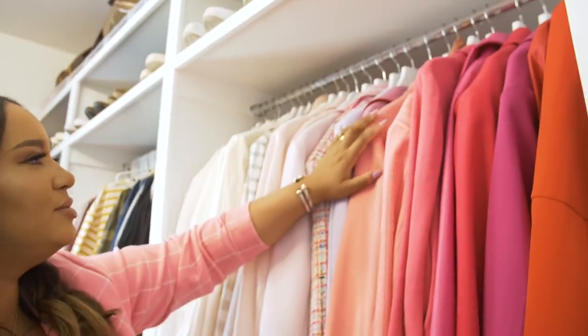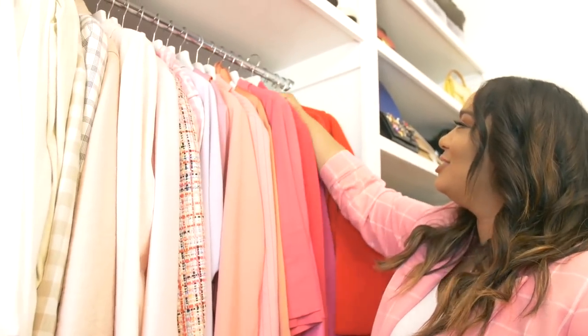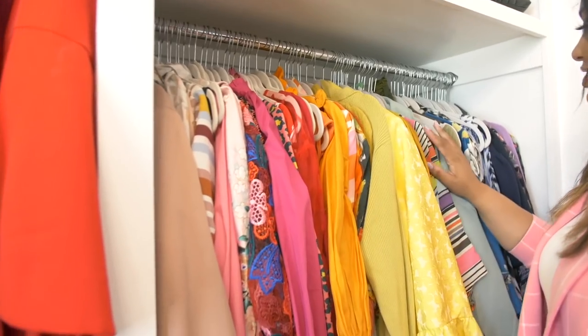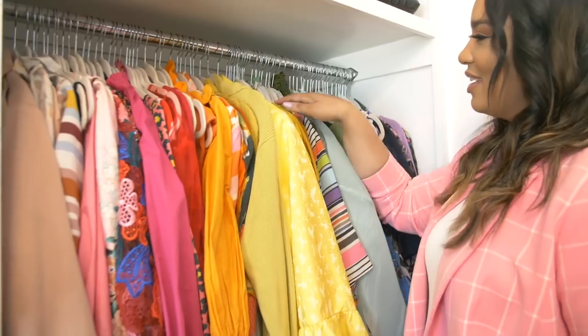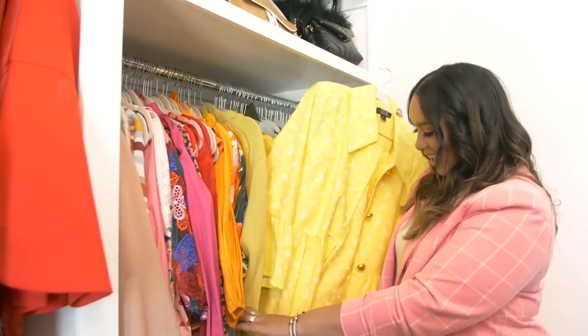She did such an amazing job. My favorite parts are the blazers and the suits because they're color coordinated and they look so pretty. I love all the dresses — all the brights and the colors just look so good. And it's actually so easy to find everything. We packed for a quick weekend getaway and it was so easy because we could just find everything.